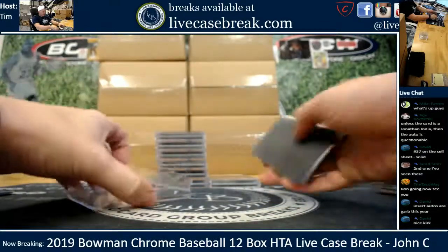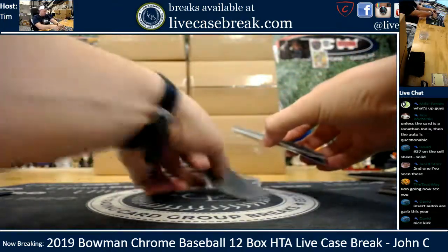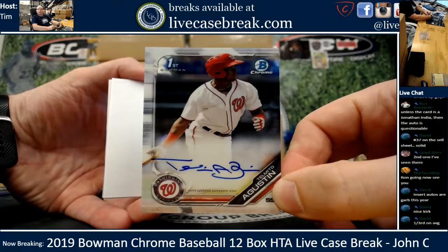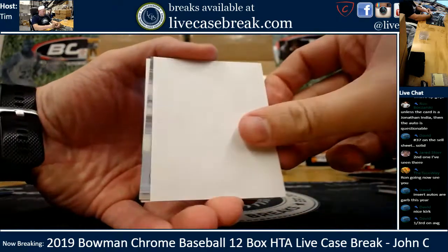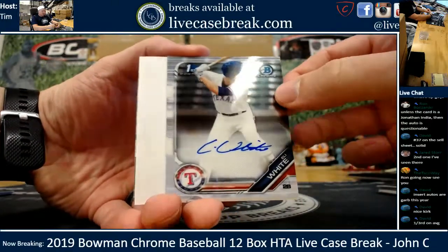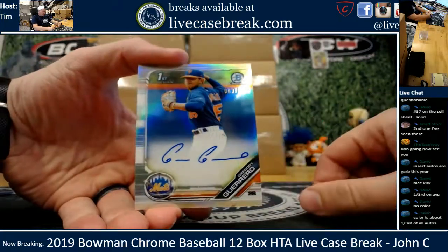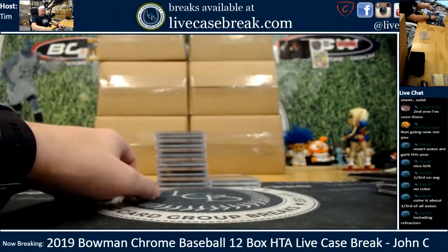Definitely seems to be a fair amount of color in HTA. Telemito Augustine for the Washington Nationals. Insert autos one in three - higher than I would have expected. Eli White after the Augustine, and looks like a refractor coming up. Eli White and Gregory Guerrero out of 499, New York Mets prospect. 83 out of 499 on the Gregory Guerrero. Another young kid in the Mets system.